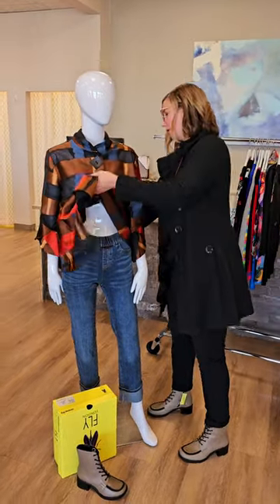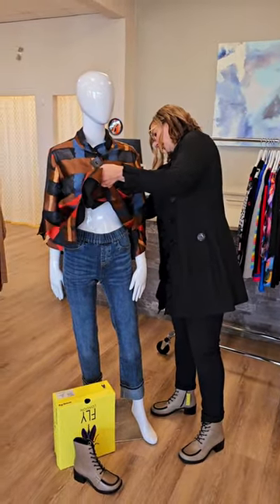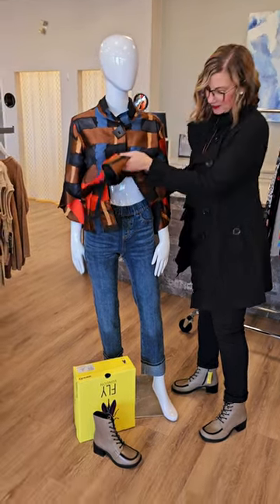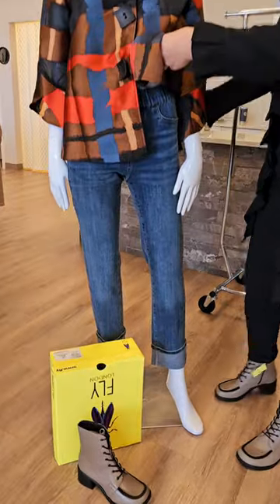The jeans we're showing you are a pull-on from French Dressing. They're $159. They've got the sequin cuff at the bottom — just easy to wear, fun to wear as well.